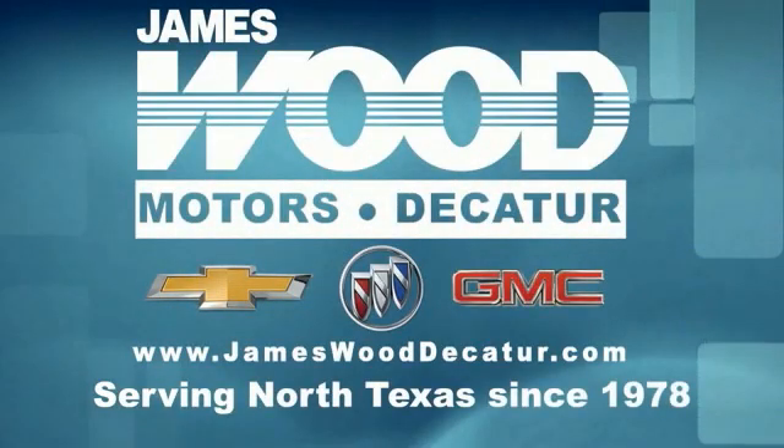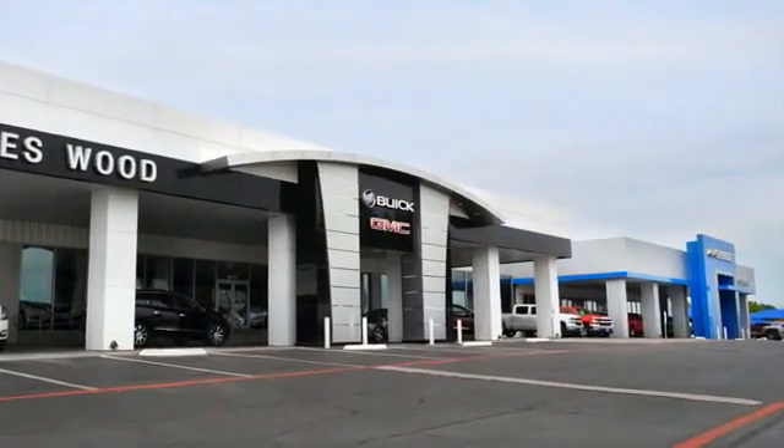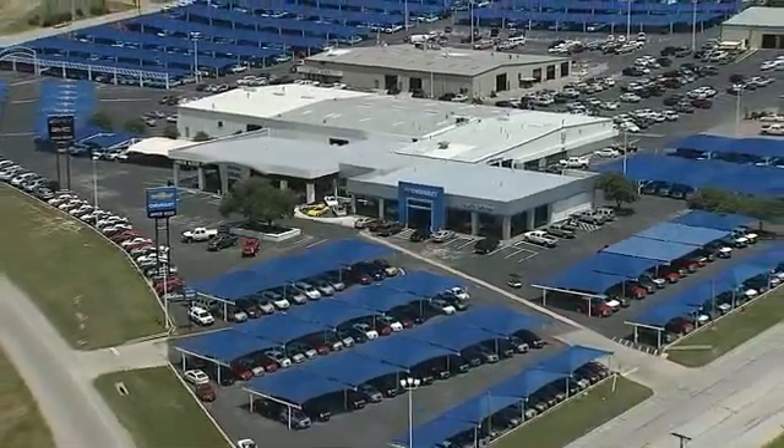We've been serving North Texas since 1978, and we've built our business for nearly 40 years on treating our customers right. We are here for you for the life of your vehicle. The next time you're looking for a new or pre-owned vehicle, come visit our family at James Wood Decatur.